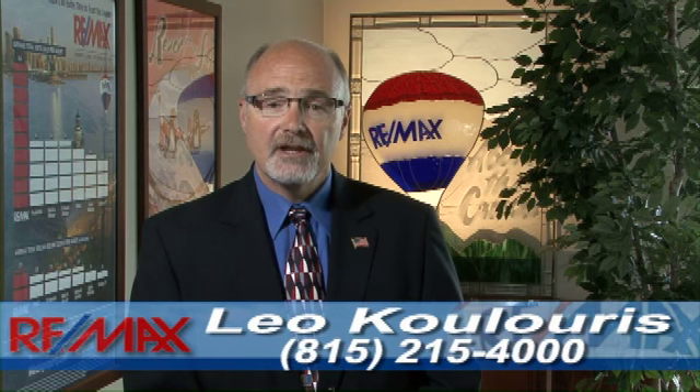Hi, I'm Leo Kaloris, Broker-Owner of Remax All Properties, and we serve the New Lenox Area. Thank you for taking the time to watch this video. We would like to give you something very special, but first, I would like to share some powerful information with you.